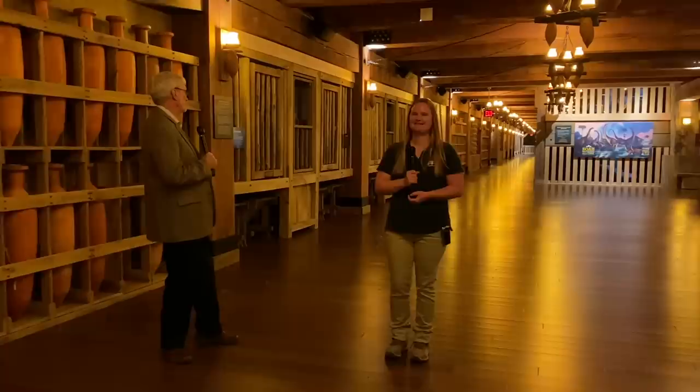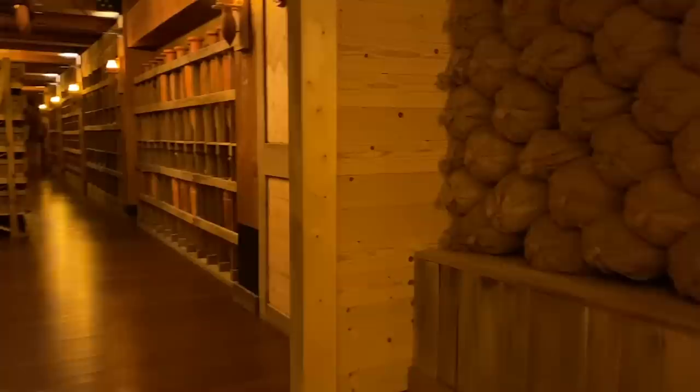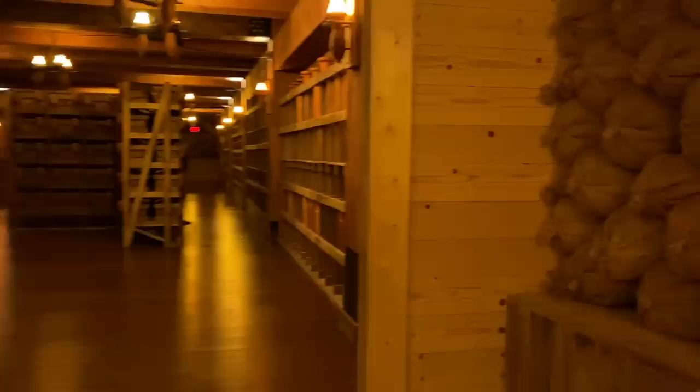Well, hi everyone. Here we are in the massive Ark. This really is a massive structure — 510 feet long, 85 feet wide, 51 feet high, and it's 15 feet off the ground. It's massive. In fact, we're permitted to have, by fire code, about 10,000 people in here. It's just amazing.